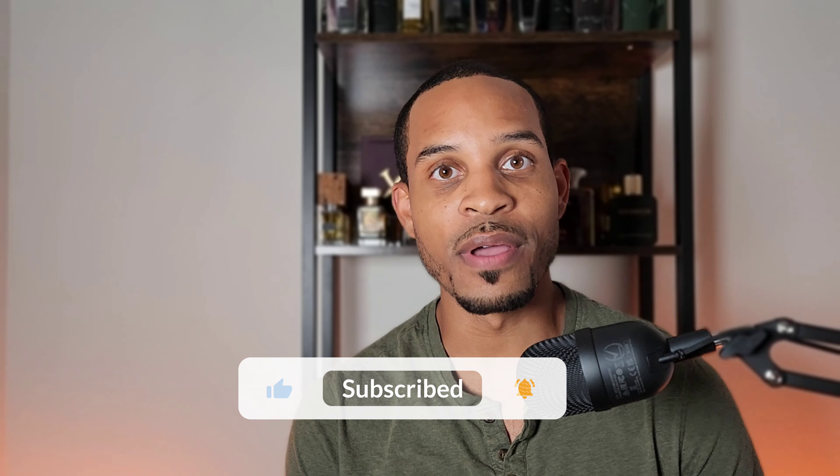I want to thank everybody for stopping by and checking out another video. This channel wouldn't be anything without you guys, so I definitely appreciate you. We're almost at 500 subs, so let's continue the channel growth.